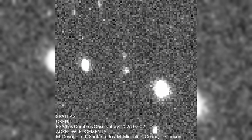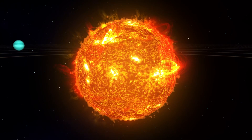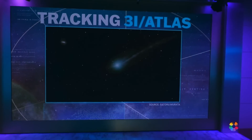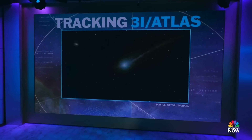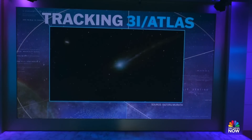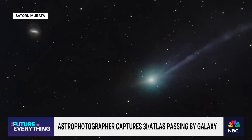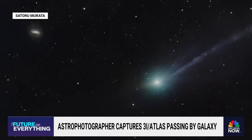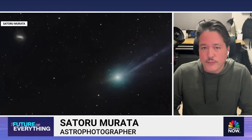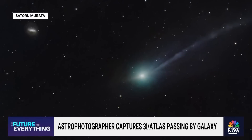This behavior is highly atypical for comets, which usually only produce a tail when they are close to the sun, as heat causes outgassing and material to be expelled from their surface. The persistence of the anti-tail, even when the object was not in direct sunlight, raises intriguing possibilities. It hints that 3i Atlas might be generating energy or emitting material independently of the sun — an extraordinary feature implying sustained internal processes, possibly a form of internal heat generation or energy release not caused by solar radiation. Such a phenomenon sets 3i Atlas apart from typical interstellar objects, whose behavior is primarily governed by external forces such as sunlight or gravity.